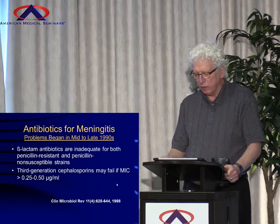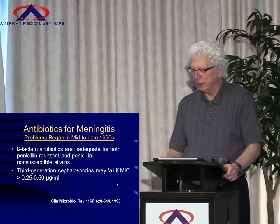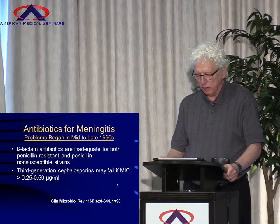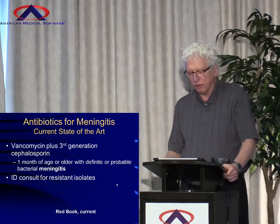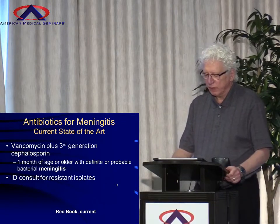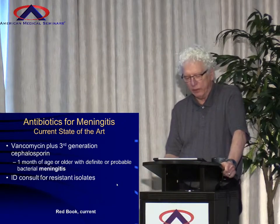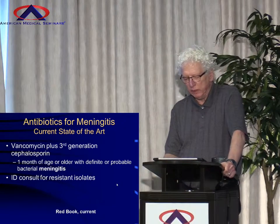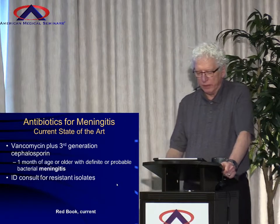And this had to do with the pneumococcus. That's where the recommendation for vancomycin came, because there aren't any pneumococcus really resistant to vancomycin. So vancomycin plus the third-generation cephalosporin, over one month of age, with definite or probable meningitis due to bacteria, should be the empiric drug of choice. And that's what the Red Book says currently.